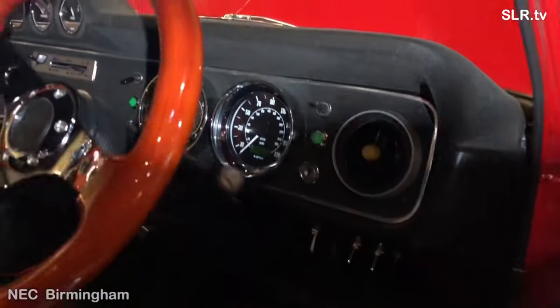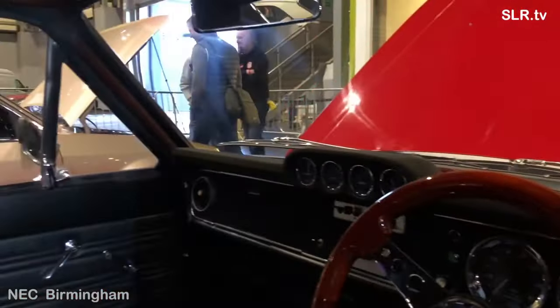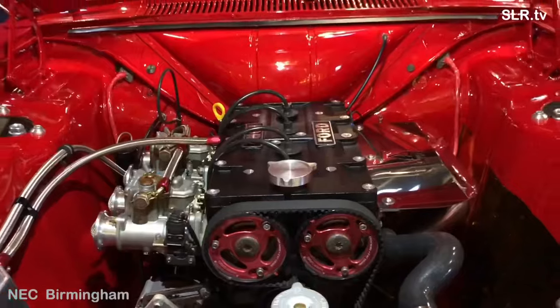It certainly looks the part. It's difficult to film inside a car with dark colours, but we'll give it a try anyway.